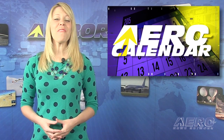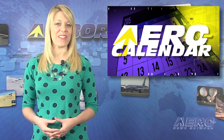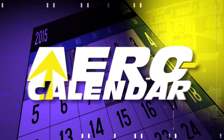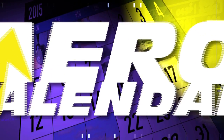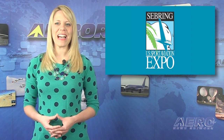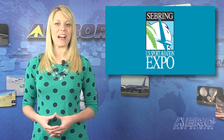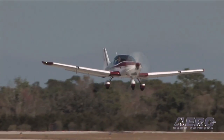Every Tuesday we're going to start looking ahead at some of the most interesting events in the aviation universe. Here's this week's Aero Calendar. Starting this week on Wednesday the 14th and running through Saturday is the U.S. Sport Aviation Expo in Sebring, Florida. We're going to be covering this event on A&N, so if you can't make it there, we'll keep you posted.